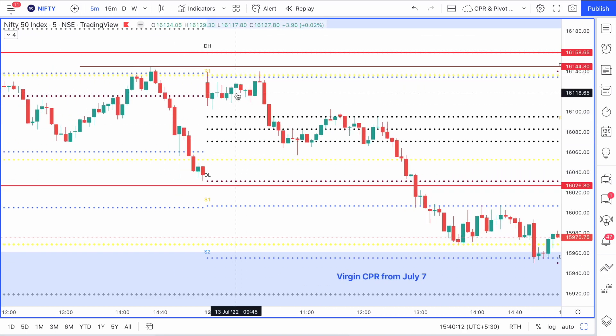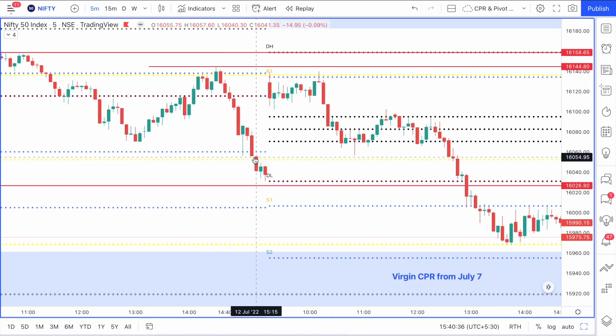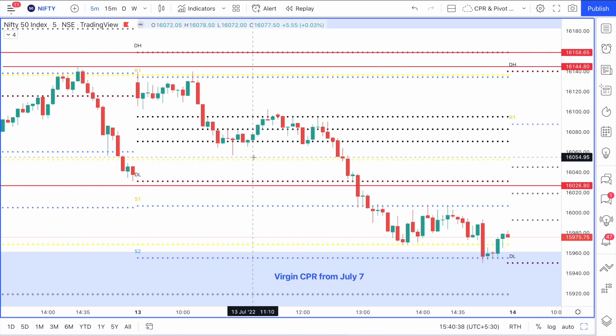This happened because I had said yesterday in yesterday's price action analysis video that this entire zone is going to be an important zone. I had also marked this particular level and told you to mark that zone - we had seen a crash coming from there yesterday, so there was a supply zone there. Although the market had closed there and the price did not crash further, you could clearly see that Nifty was going to take pressure from that area.